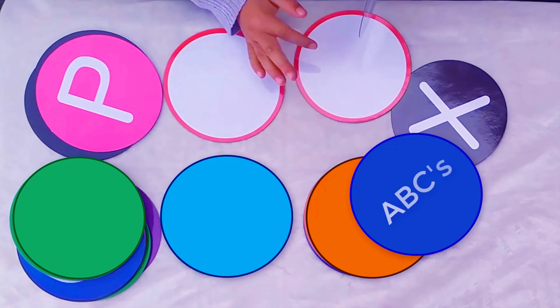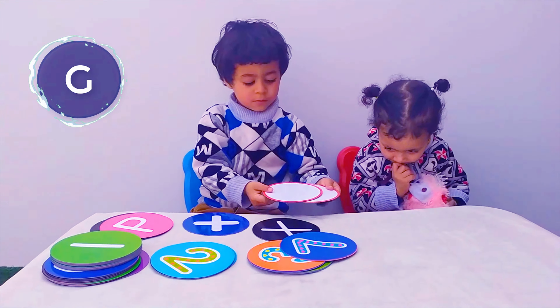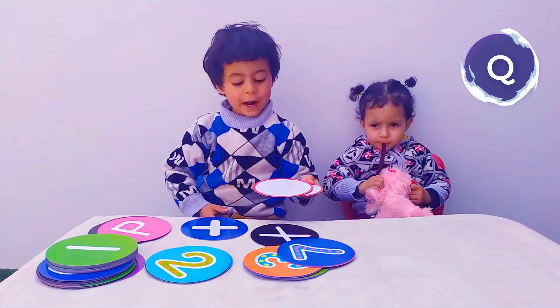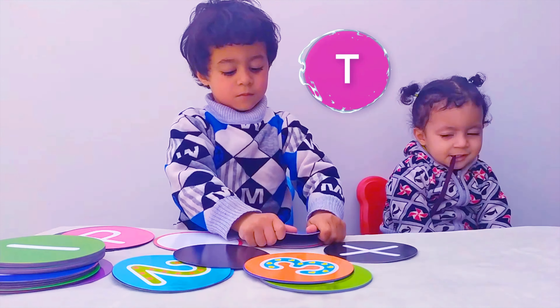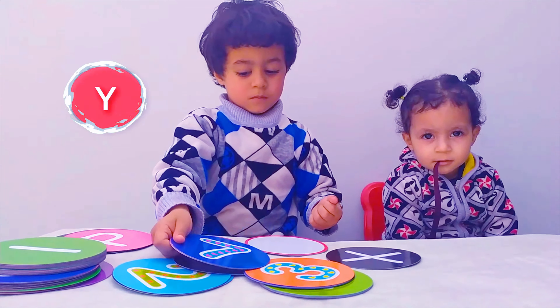B, C, D, E, F, G, H, I, J, K, L, M, N, O, P, Q, R, S, T, U, N, V, W, X, Y, and Z. Now I know my ABCs, 26 letters from A to Z.